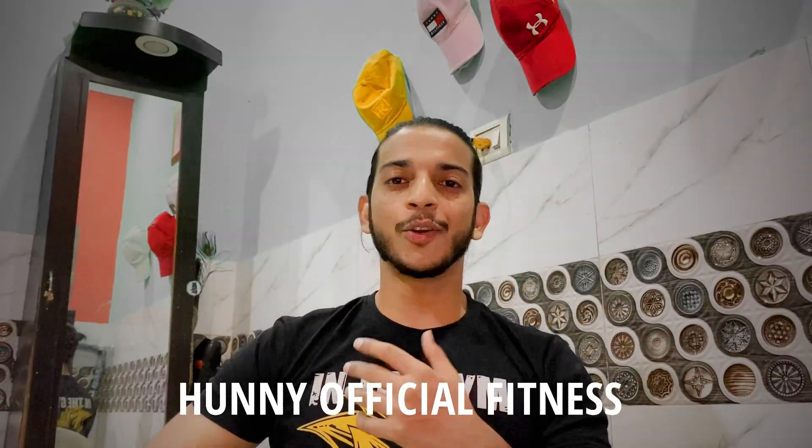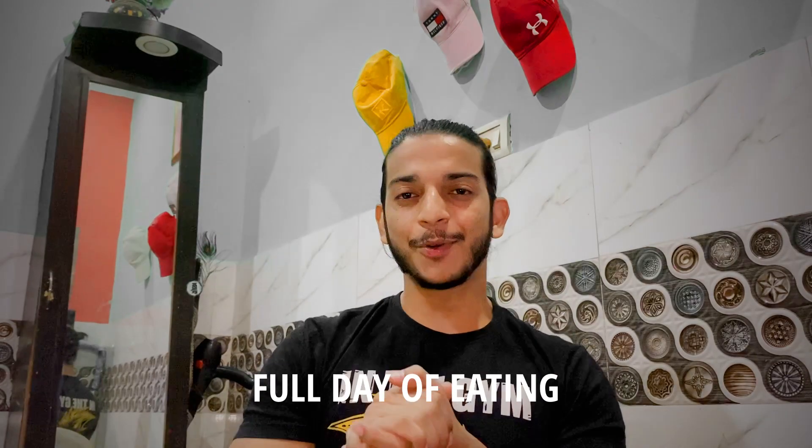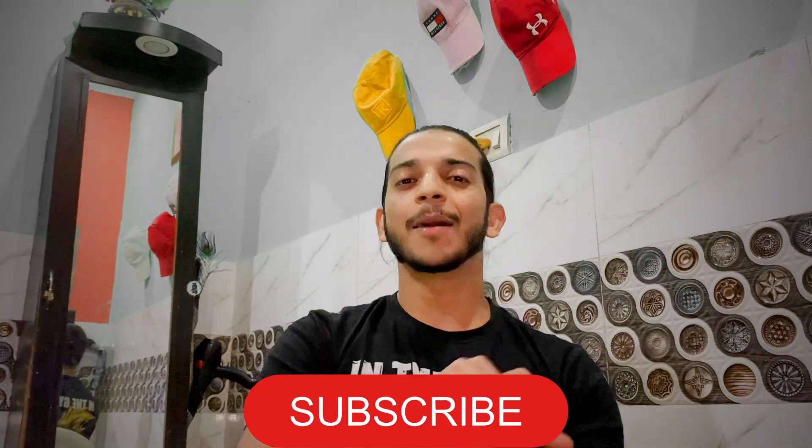Hey guys, welcome back to the video. Today's video is a full day of eating. Now let's go without any delay — let's start with the first meal today.